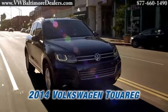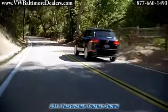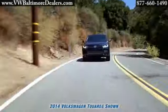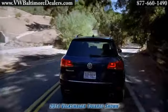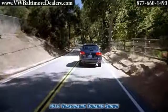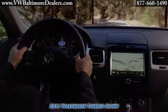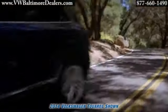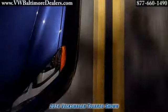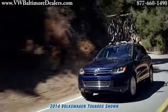The 2014 Touareg. No need to outspend to outperform. The 3.6-liter V6 is one of our most powerful engines, and it comes standard on the Touareg with an 8-speed automatic transmission. With 280 horsepower and 265 pound-feet of torque combined with the 4Motion all-wheel-drive system, the V6 turns the gas pedal into a gift that keeps on giving.